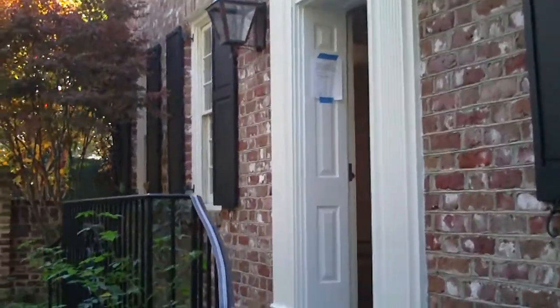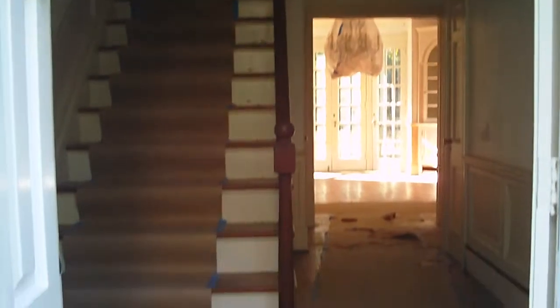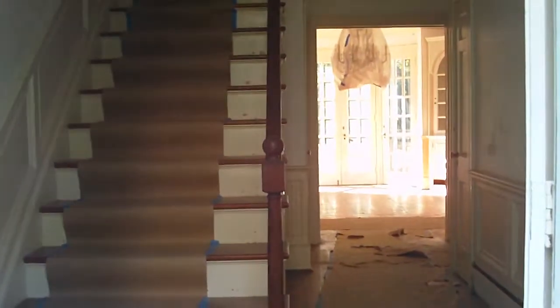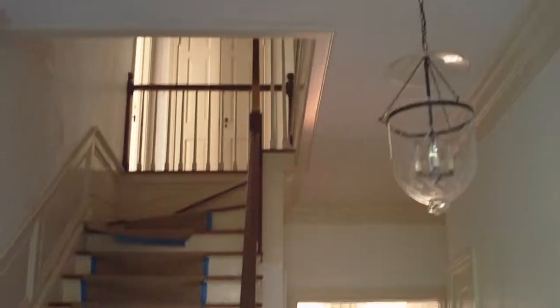I'm walking in through the front door — there's no electricity in the house, so it's going to be very difficult to show you. But straight ahead is the dining room, and you can see upstairs. I really like this layout; this is nice.